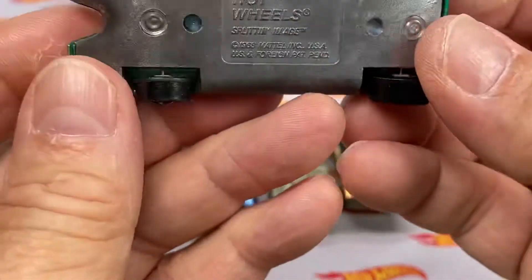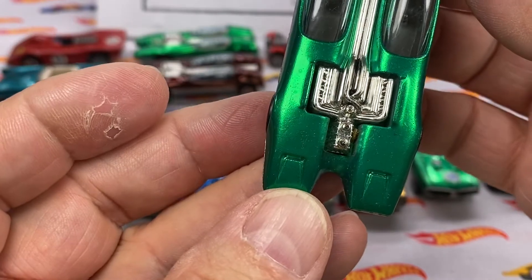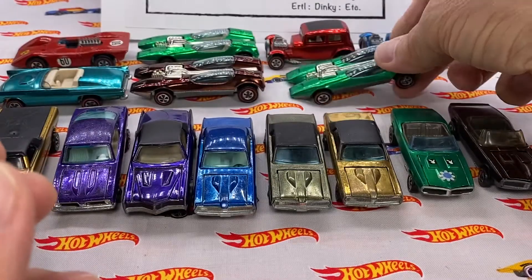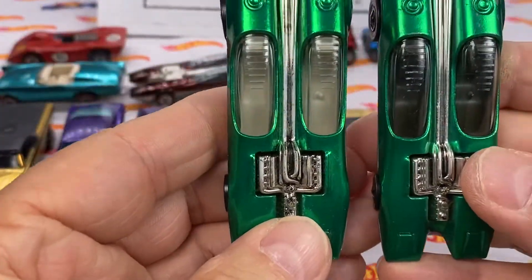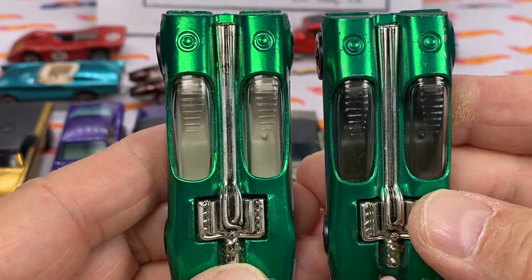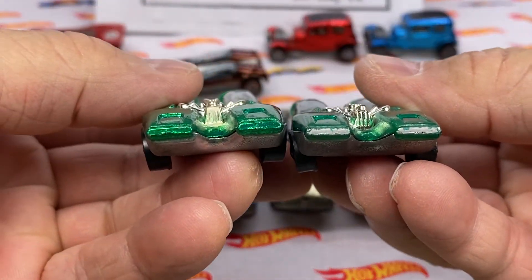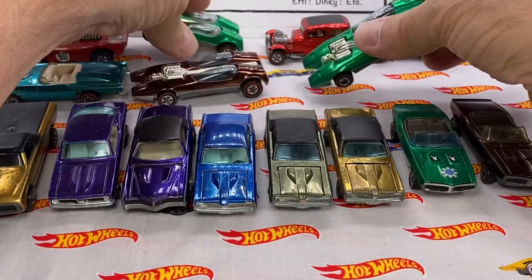Ding ding ding — painted headlights! Beautiful green, painted headlights, dark interior, Splitting Image — show-off piece. How many do you have Splitting Images? But how many have painted headlights? Look at the different colors of paint on these — the one on the right is a little bit different, just a tad more bluish than the one on the left. And then there's the difference: painted headlights versus no painted headlights. I just love painted headlights.